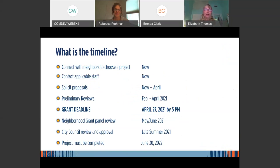As far as connecting with neighbors and making project selections, that can begin now. We're in December and approaching holidays, but basically sooner than later. Contact applicable staff — not just neighborhood services staff. If you have a specific project type you're pursuing, start doing outreach to those specific staff members. All that information will be provided on the website. Also start soliciting proposals now, since it takes time to hear back from contractors or artists.